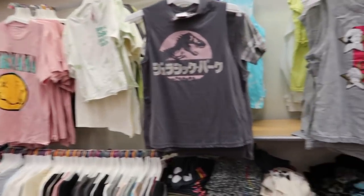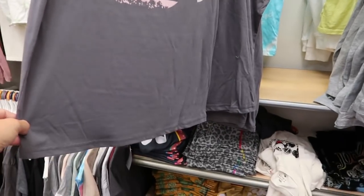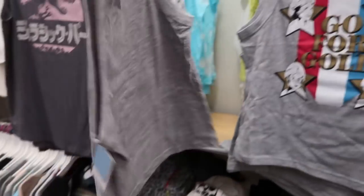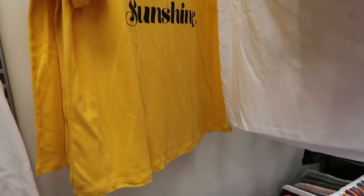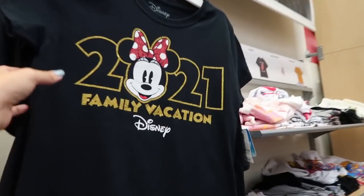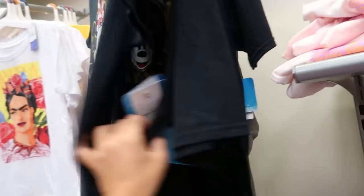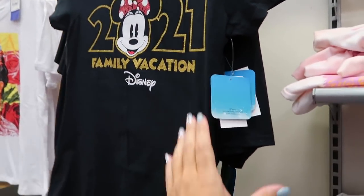There are a lot of new graphic tees — the first one is Jurassic Park for $12.99, also a red, white, and blue Golden Girls tee cute for the Fourth of July at $12.99, a tacos, lime, and sunshine tee, and a Disney Family Vacation 2021 tee. These are all $12.99.